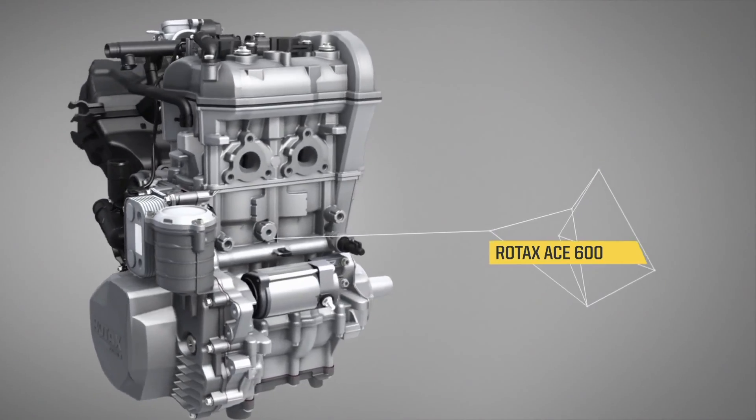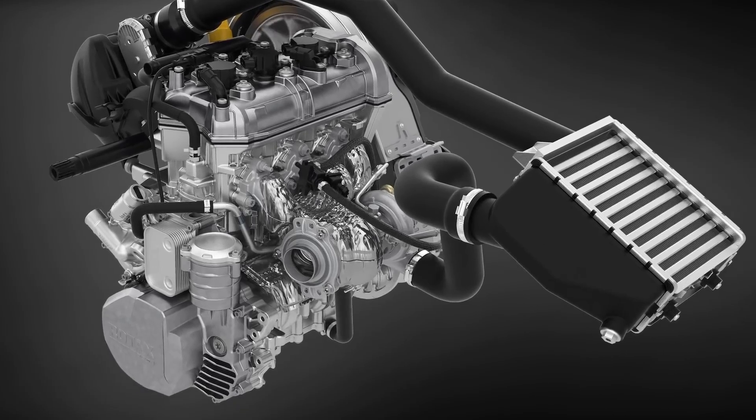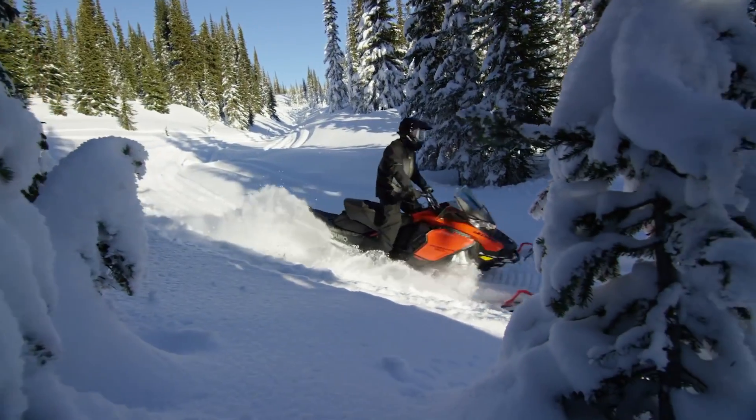With the 600 twin, the 900 triple, and the 900 triple turbo ACE, four-stroke and two-stroke shoppers have a ton of choices for powering their rides. Ski-Doo is the largest manufacturer of snowmobiles in the world, and for a number of good reasons. One reason is Rotax's ability to offer legitimate alternatives to two-stroke power in model year 2019.